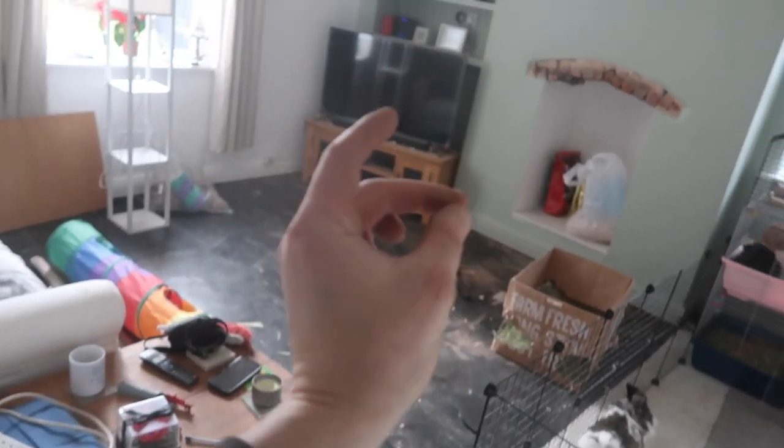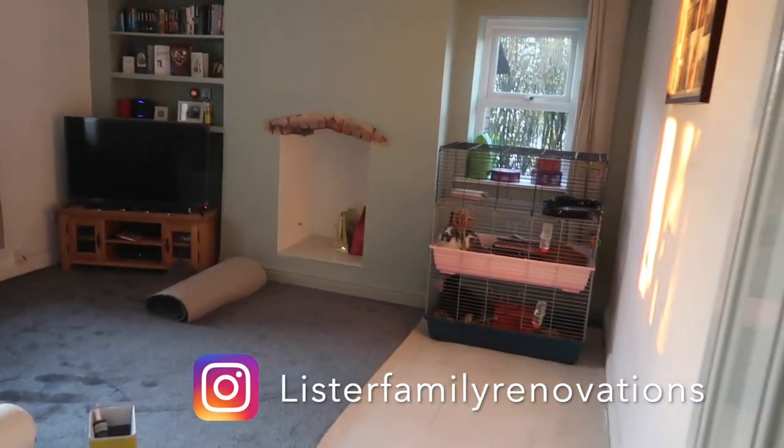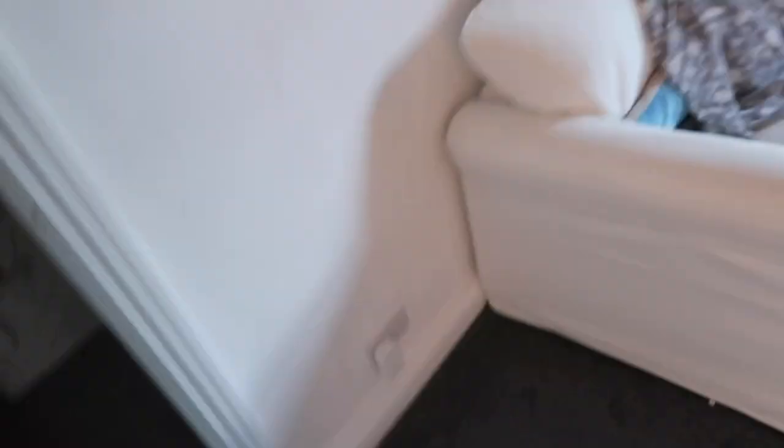Now I'm going to skip to the carpet going in — and just like that, it's down! It's amazing what carpet in a room can do for a house and a home. The rabbit run is back up, and look at that — it fits under there nicely, looks absolutely lovely. This is the first room of the house that is completely done. Now we just need to fill it with furniture to make it feel like a home.